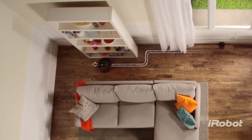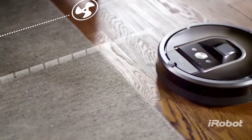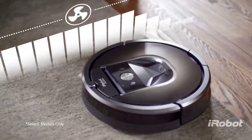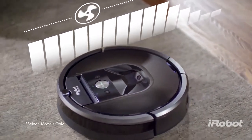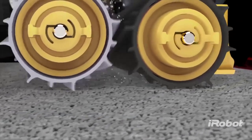Beneath its calm exterior, the Roomba 900 Series Cleaning System is hard at work. It automatically increases power on carpets and rugs, delivering up to 10 times the air power for an even deeper clean. The AeroForce 3-Stage Cleaning System balances the three components of effective vacuuming.